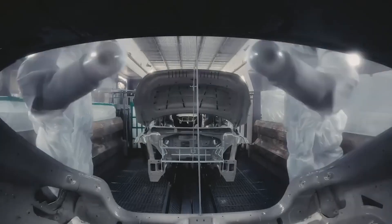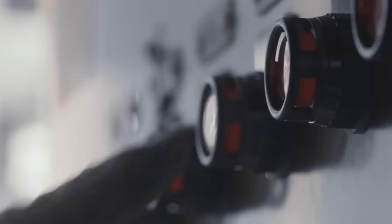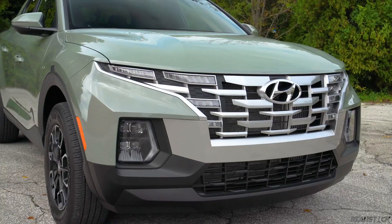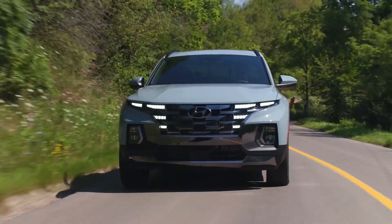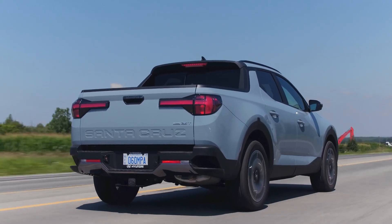A couple of years ago, Hyundai was fully focused on making small vehicles for low-income consumers. However, in recent times, the South Korean automaker has been drifting into new segments and challenging the big names that dominate the American automobile industry. The Santa Cruz compact pickup truck is a product of that ambition. Despite being the company's first ever pickup truck, the Santa Cruz is packed with value that even the bigwigs in the industry would be jealous of.